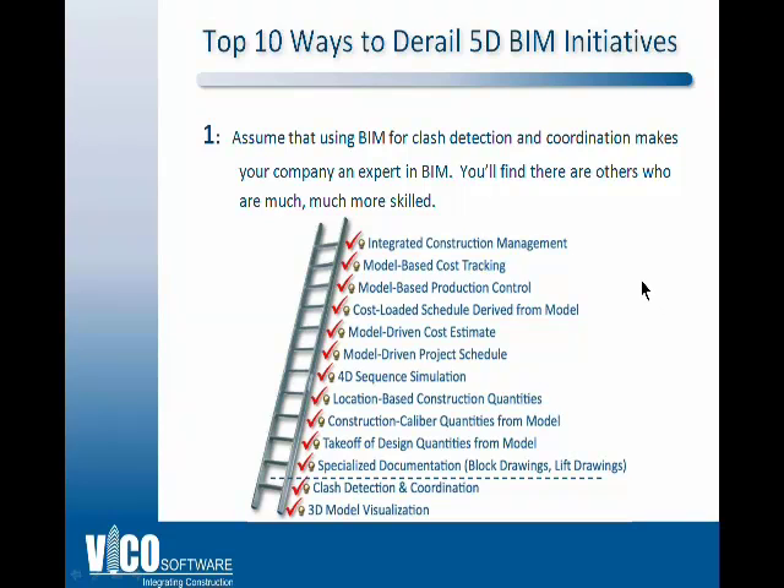Those who recently attended the AGC in Kansas City saw very progressive presentations by regular contractors demonstrating a great deal of skill in this area. All of these things are possible today with the BIM systems available to owners, construction managers, general contractors, and subs. You may not be able to do all this at once, but you should have a plan to move through it and figure out what is most important for your team, because many other companies are already doing all of this.